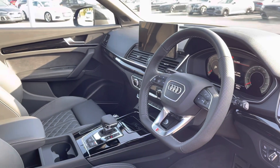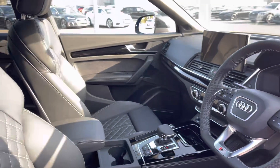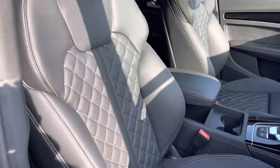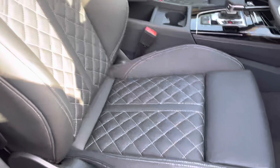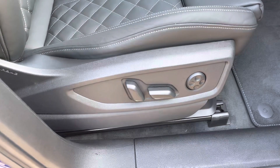Here we have the flat bottomed multifunctional steering wheel as well as the piano black inlays to the dashboard. The front sport seats are also finished in the fine Nappa leather and they are fully electrically adjustable with the four-way electric lumbar support.